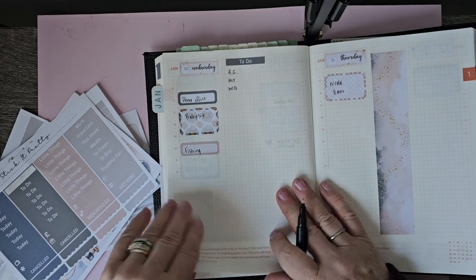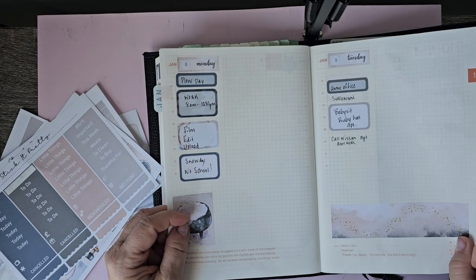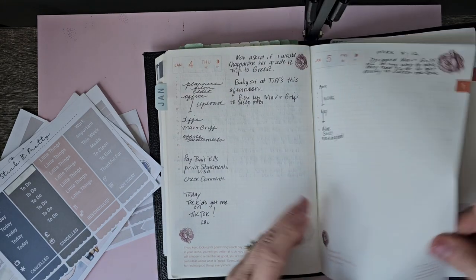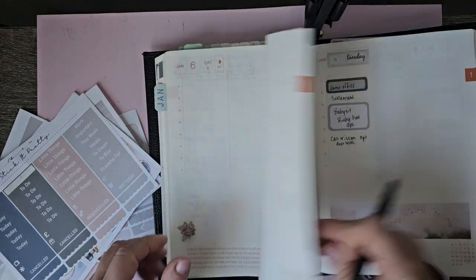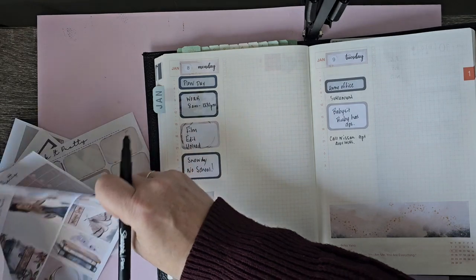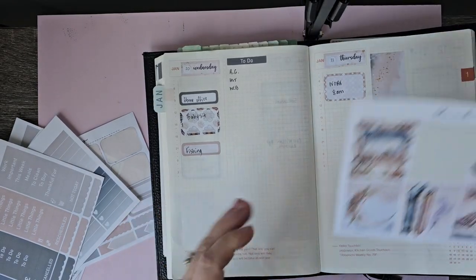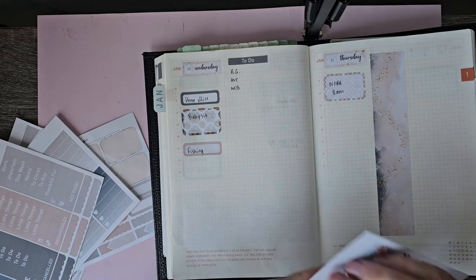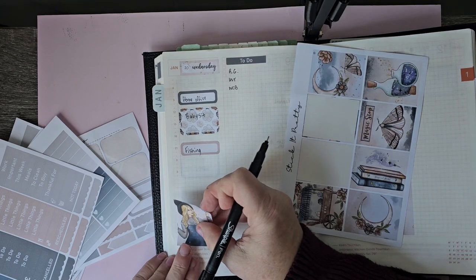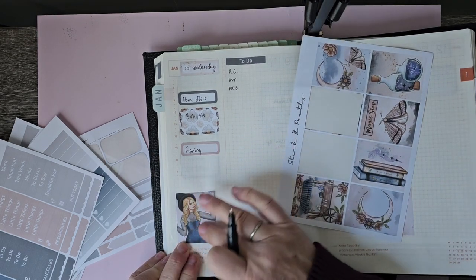I have been working on my T4 prep, so depending — they don't need to be done right now, so I'm going to hopefully do that. Let's put a few of these cute little stickers down. I think I'm going to like this setup much better.